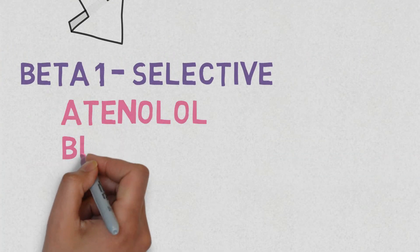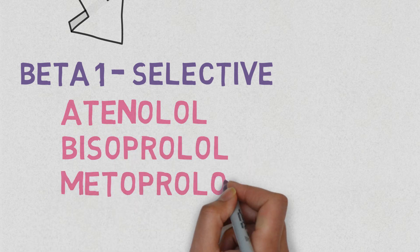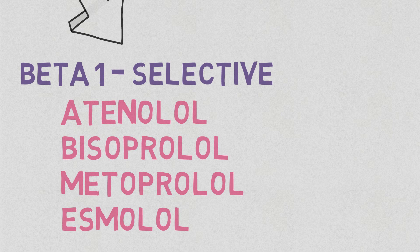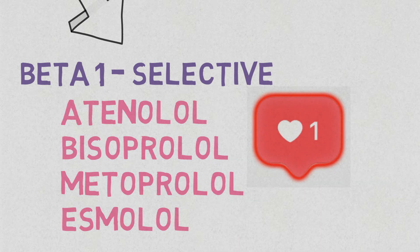Examples of beta 1 receptor selective blockers, like atenolol, bisoprolol, metoprolol, and esmolol, only bind to the beta 1 receptors. Therefore, they are also known as cardioselective.